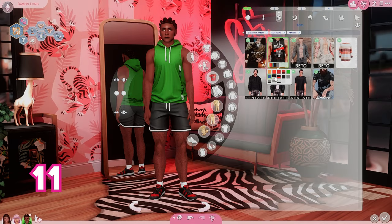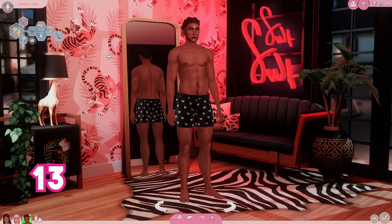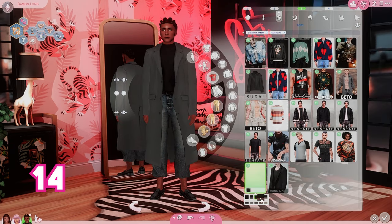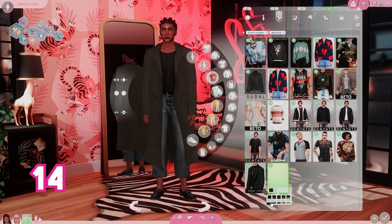Again, I still would like to get more. I still feel like it's lacking — I'm able to find so much more for the feminine frames. But I sound like a broken record for every single one of these CC hauls. I still really liked the stuff I was able to find. And I do want to do a masculine frame only CC haul at some point, just to really do a deep dive.